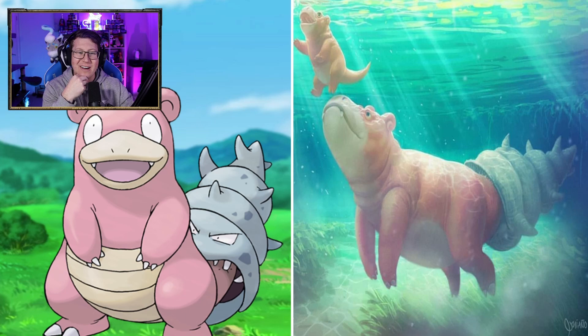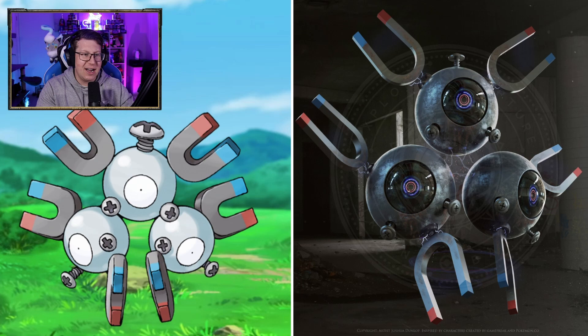Magnemite looks pretty cool too. Lots of detail — you can see the electricity coming on it, which is nice. It looks like it's picking up a tin can as well with the electricity, which is cool. Magneton, kind of similar vibes. Farfetch'd looking like a duck, but it's got a leek of course. Not bad.